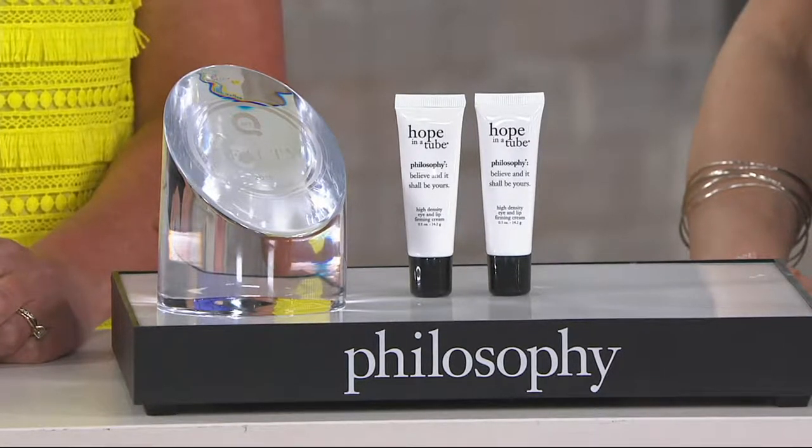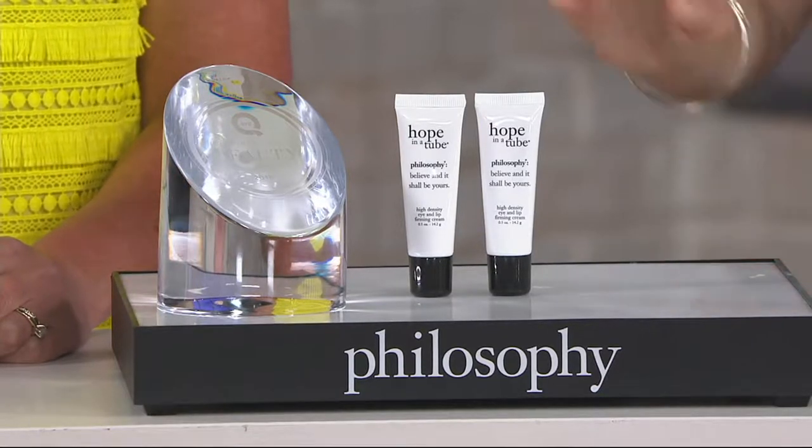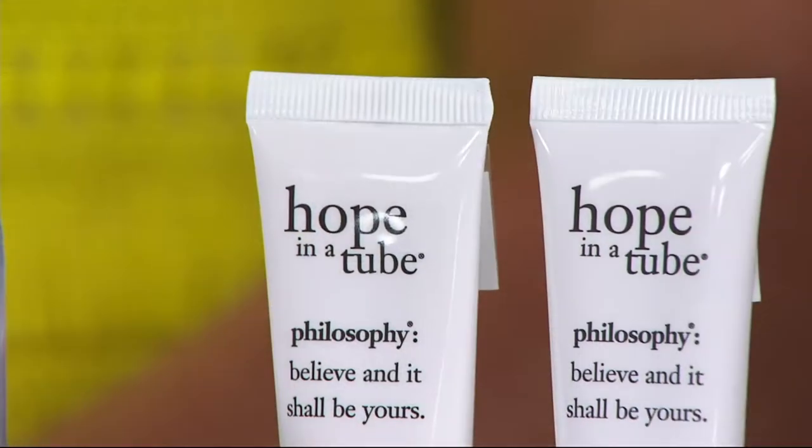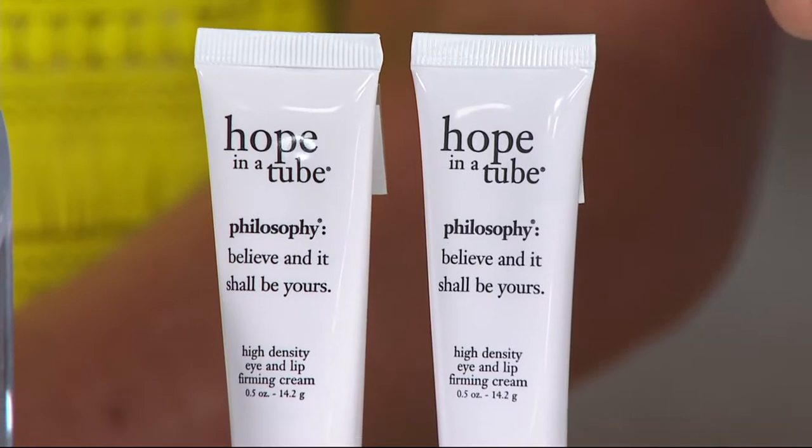Six easy payments of $9 each. At retail, one of these is $38. We are instead giving you two for $54, so we're doubling the amount but we're not doubling the price.